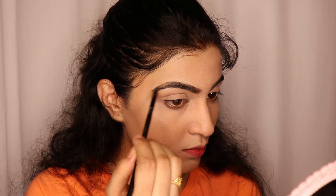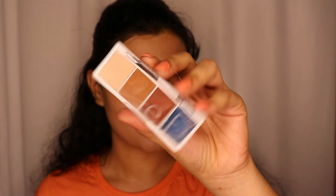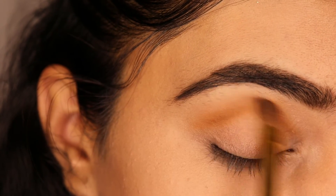Now I will use the 24K Nude Maybelline New York eyeshadow palette to set my eyebrows using the brown shade. Then I will use the Elf Eyeshadow Bite Size eyeshadow palette and apply the orange shade on the crease line.